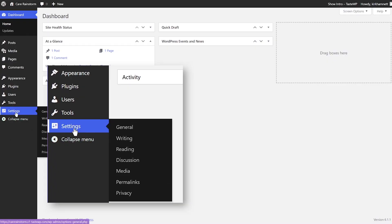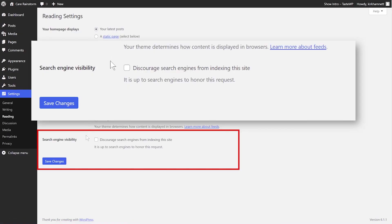Once your new website is set up, it is important to keep it no-indexed until all the content has been transferred. You can do this easily from inside the WordPress settings — just follow what I'm doing on the screen right now.